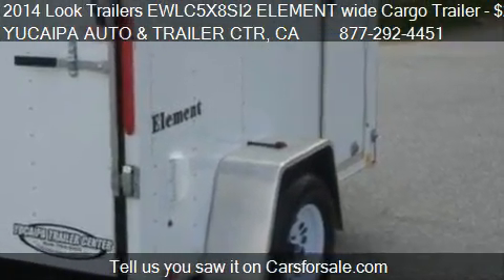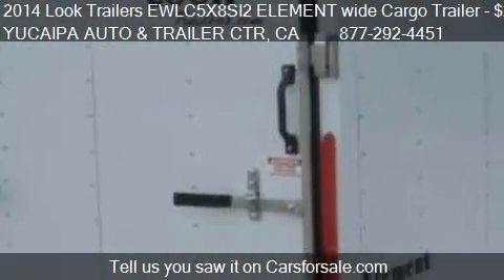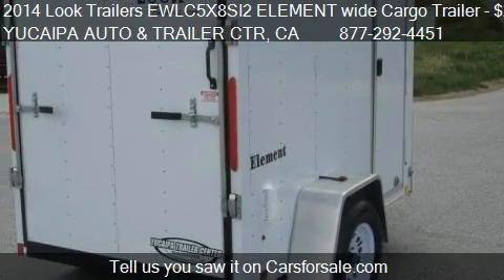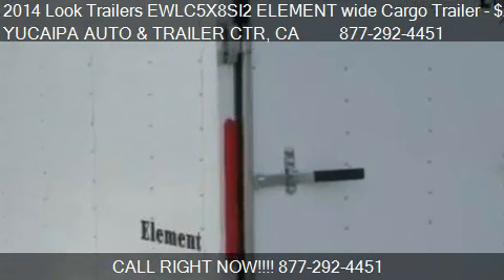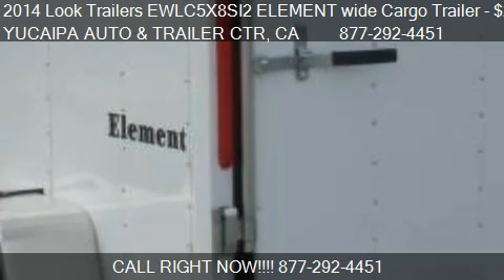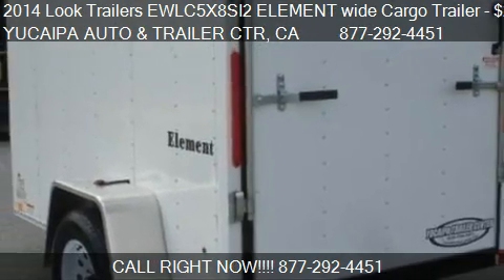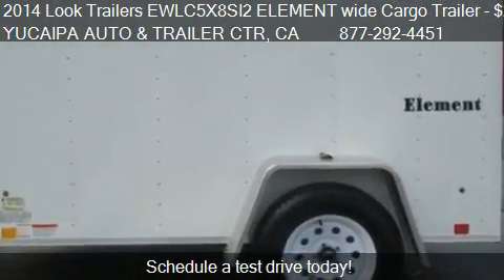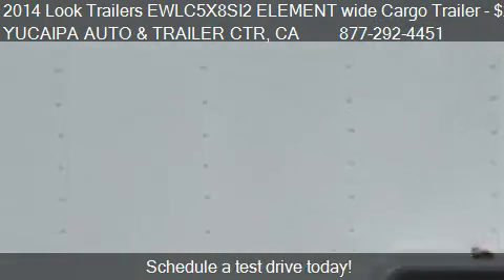For mileage information on this 2014 Look Trailer 5X8 SI2 Element Wide Cargo Trailer, call us at 877-292-4451. Find us at 31107 Outer Highway 10 in Redlands, California, on our website or check us out on carsforsale.com.